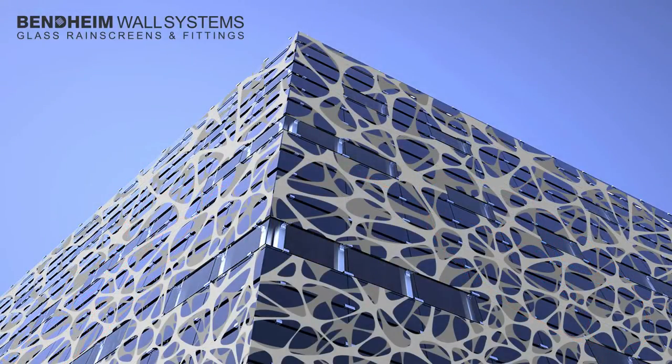Add pattern, texture, and depth. Even create your own custom designs.